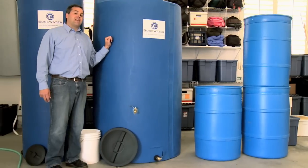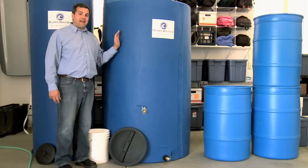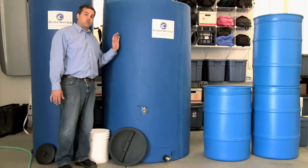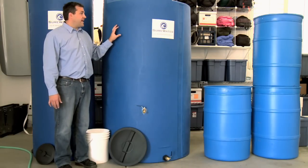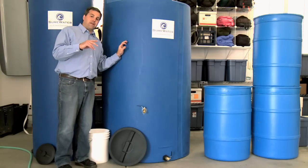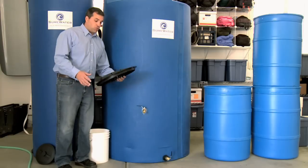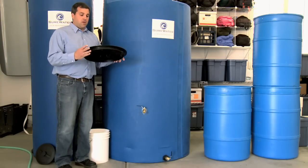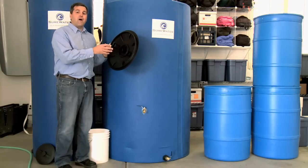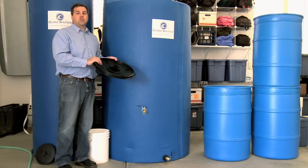Let's first talk about the anatomy of a Surewater tank. All Surewater tanks are made out of an FDA-approved, high-density polyethylene — basically a plastic that's safe for storing water for people to consume. All of our tanks are a dark blue color, which lessens the amount of light that comes through the tank and slows algae growth. All of our tanks have a screw-on lid, or what we call a manway. You can fill or clean the tank through this opening, and in the middle there are little valves that allow air to flow in and out of the tank as the water rises and falls, so you don't have any airlock.